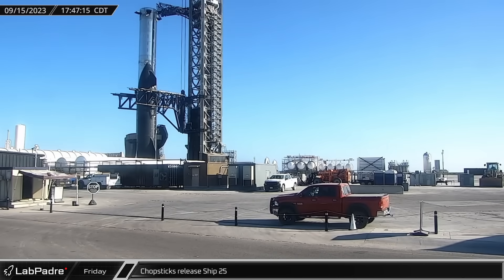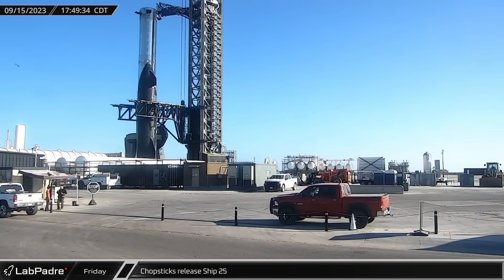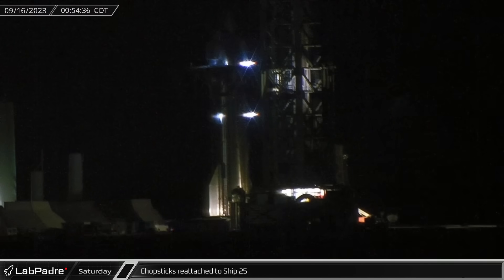Meanwhile, back at the launch site, the chopsticks released Starship 25, followed by the arms lowering to the hard stop at the base of the tower. As the clock rolled into Saturday, the chopsticks were raised and reattached to Ship 25, where they would stay for the rest of the week.